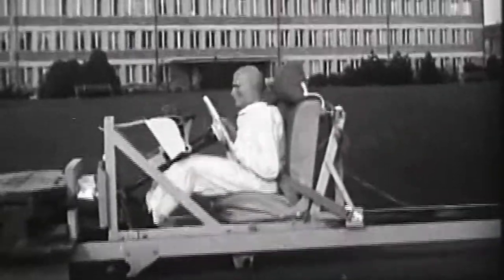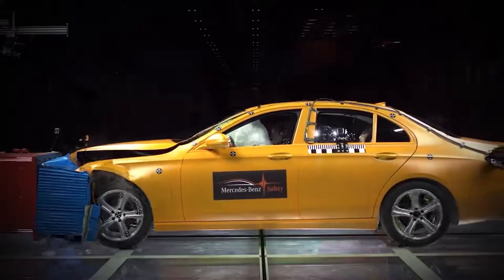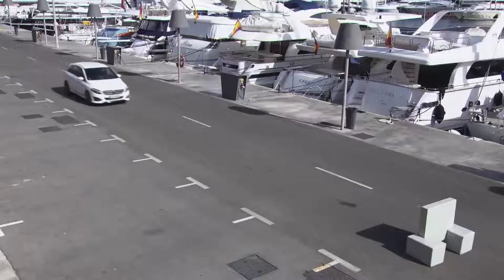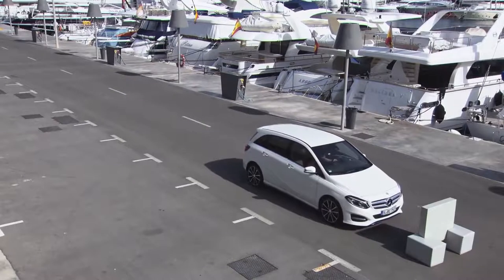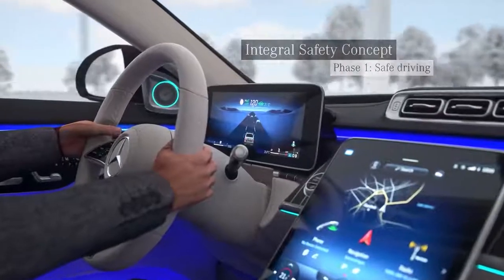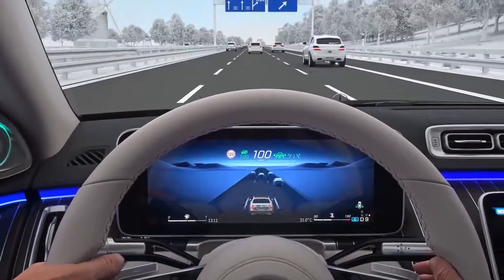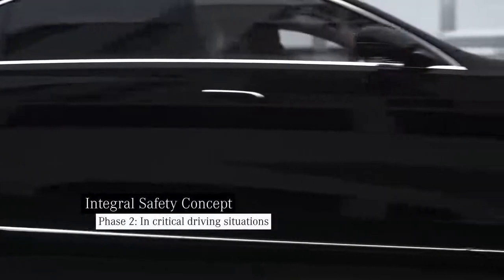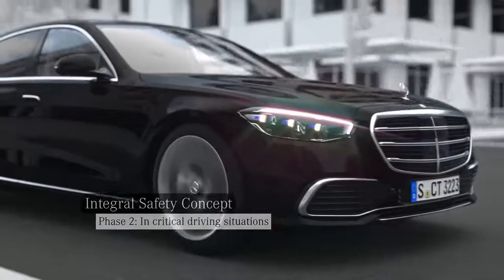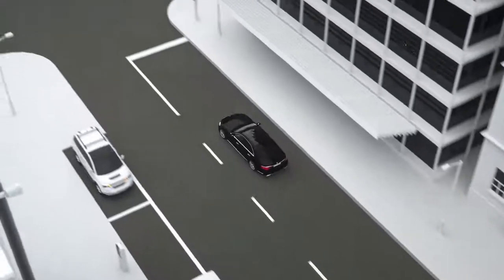Mercedes-Benz is the pioneer of vehicle safety. Many safety systems which are included as standard today were introduced first in a Mercedes-Benz. Today, our vehicles are full of intelligent technology which can even prevent certain rear-end collisions without any driver input. The Active Distance Assist Distronic not only increases comfort but also safety. It provides support in maintaining a safe distance and makes the traffic flow more evenly. The Active Brake Assist has been included in every Mercedes-Benz for years. It tells the driver if the distance is too small and can also provide a collision warning.